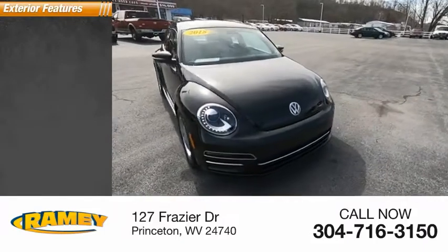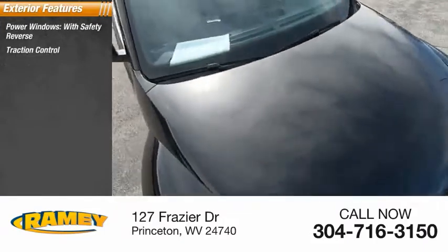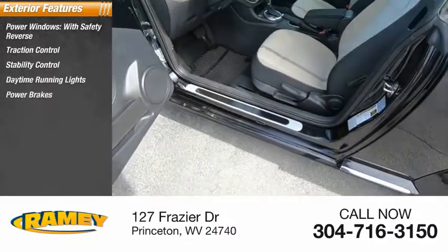Here are some of this vehicle's great options. Power windows with safety reverse, traction control, stability control, daytime running lights, power brakes, and braking assist.